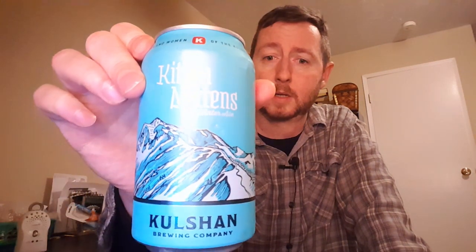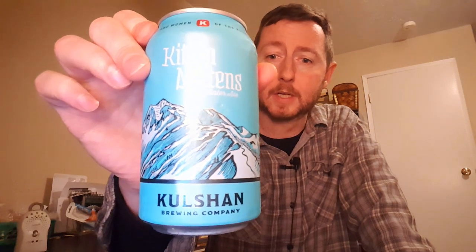So this is Kittens Mittens. It's our beer tonight. It's a winter ale made by Cool Sean Brewing in Bellingham, Washington. It's got an ABV of 8% and 35 IBUs.